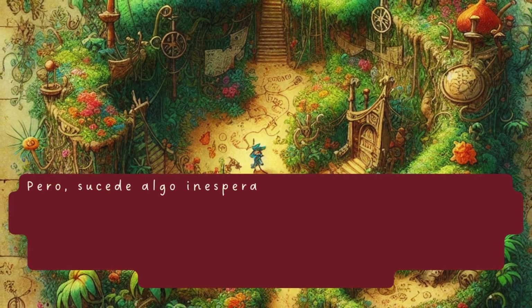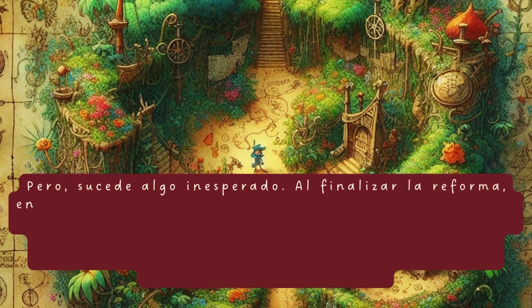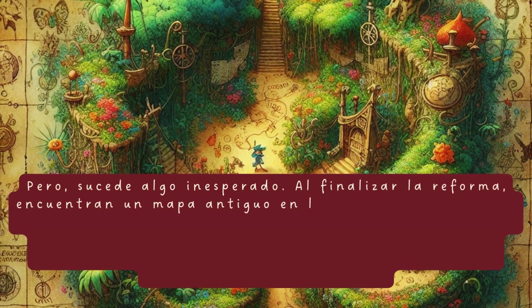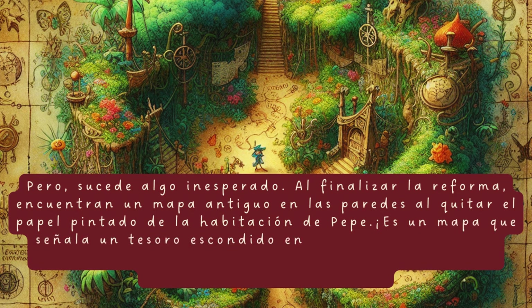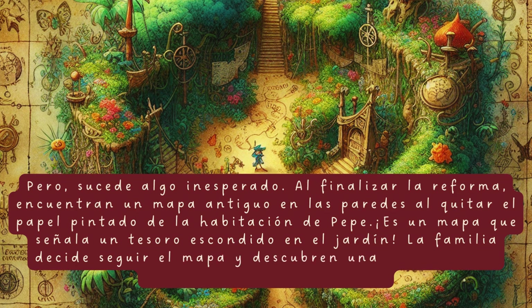Pero, sucede algo inesperado. Al finalizar la reforma, encuentran un mapa antiguo en las paredes al quitar el papel pintado de la habitación de Pepe. Es un mapa que señala un tesoro escondido en el jardín. La familia decide seguir el mapa y descubren una antigua caja llena de monedas antiguas.